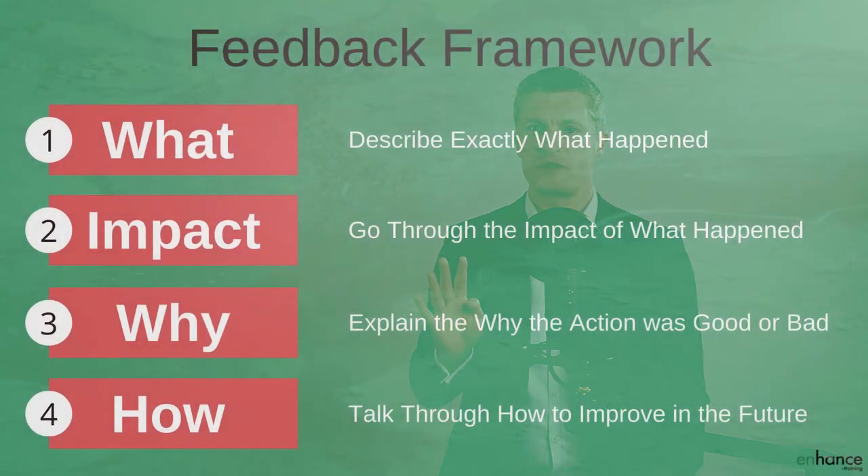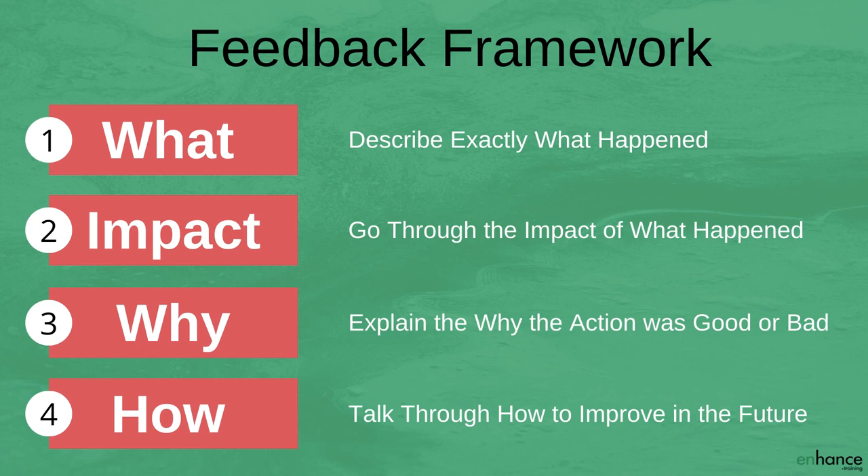So there you have a four-step framework for constructing useful and specific feedback, and five actions that will help you deliver it so the other person is a lot more likely to take action to improve or do more of the good actions. The four-step feedback framework is: firstly, describe exactly what happened; secondly, go through the impact of what happened; thirdly, explain why the action was good or bad; and fourth, talk through how to improve in the future.